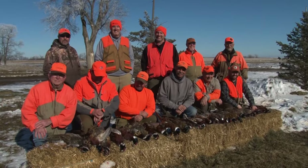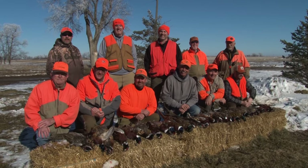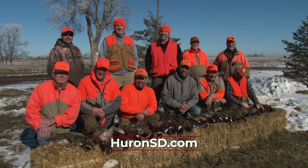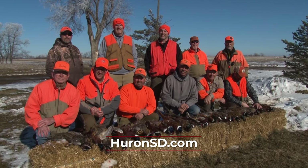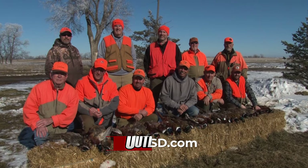Here we are on January 26th, just finished a nice late season hunt on a beautiful day. As you can see we had a lot of success. A bunch of my friends are crack shots and we have a lot of good dogs. Had a great time here, and for your information on how you can hunt here in South Dakota check the website below. I'm Danny Hofer — stay tuned for more Midwest Outdoors.